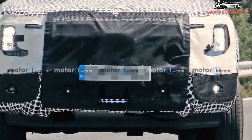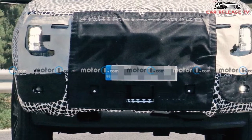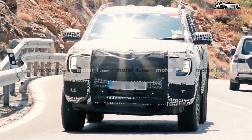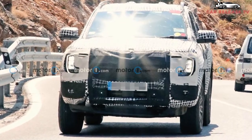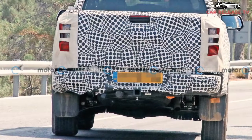We've caught Ford Ranger Raptor prototypes on the street in recent months, but we haven't seen much of other next-generation Ranger test vehicles. That changes today, as our spy teams across the pond caught a pair of 2023 Rangers sweating in the southern European sun. Camouflage is still heavy, but the quality of the photos lets us zoom in for a close look.